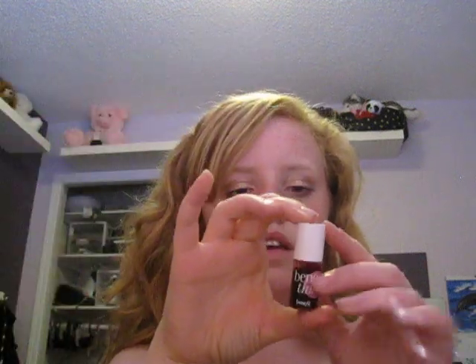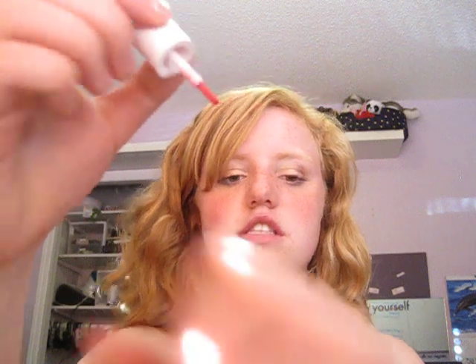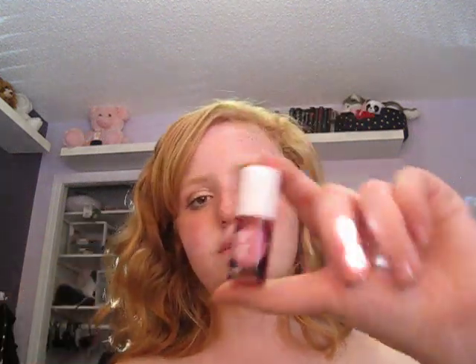The last one is the Benetint Rose Tinted Lip and Cheek Stain. This is just the mini one because I got the three pack, but this is my favorite out of that pack. It's really good for summer because you put it on and it's a stain so it's not going to melt off your face. How you use it is you open it and put three little dots on one cheek at a time because it dries really fast. Then you just rub it in and it's this really pretty rosy kind of glow. That's another one you should definitely try out.